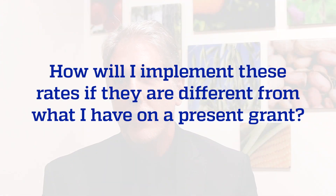This would have been much easier if we were in Iowa only working with corn and soybeans. We appreciate your patience as we work through this complex list of crops that we deal with. How will you implement these rates if they're different from what you have on a present grant? We certainly realize that these will be new to you, so we will hold faculty harmless in this process. Enter the new rates on your grants and we will work with you to make sure that you're held whole as we go through this new system.